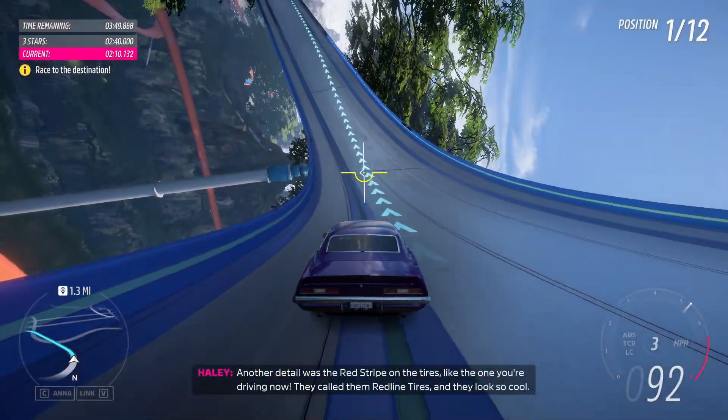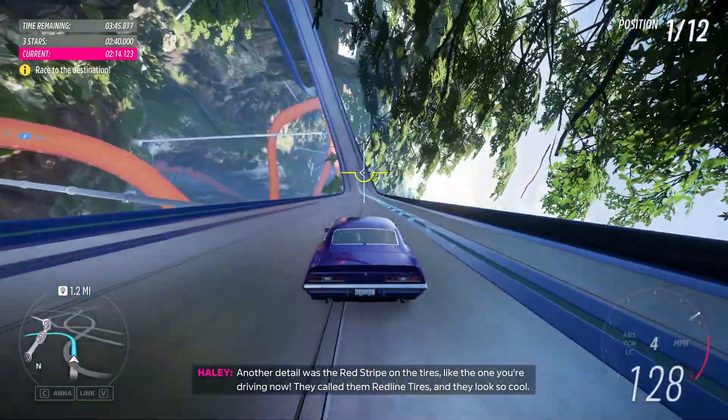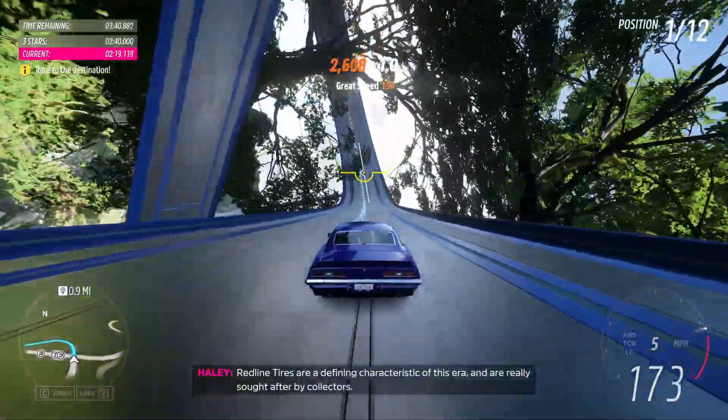Fascinating stuff, right? Another detail was the red stripe on the tyres, like the one you're driving now. They called them Red Line Tyres, and they look so cool! Red Line Tyres are a defining characteristic of this era, and are really sought after by collectors.